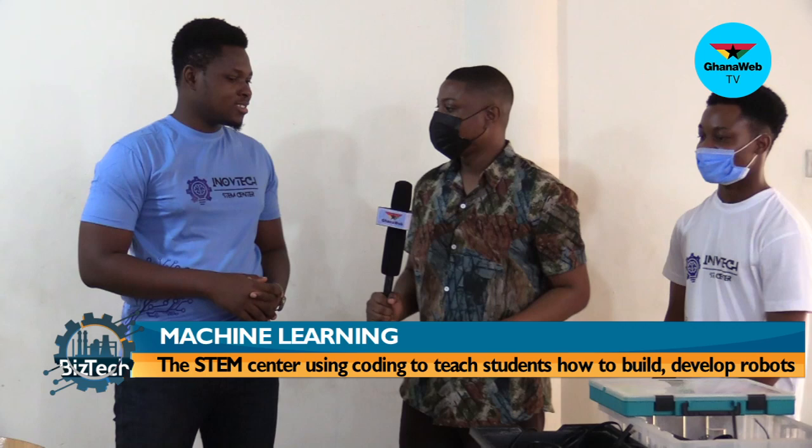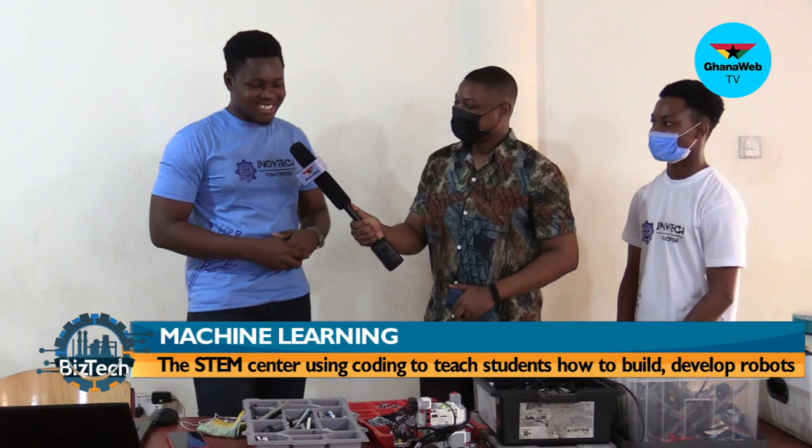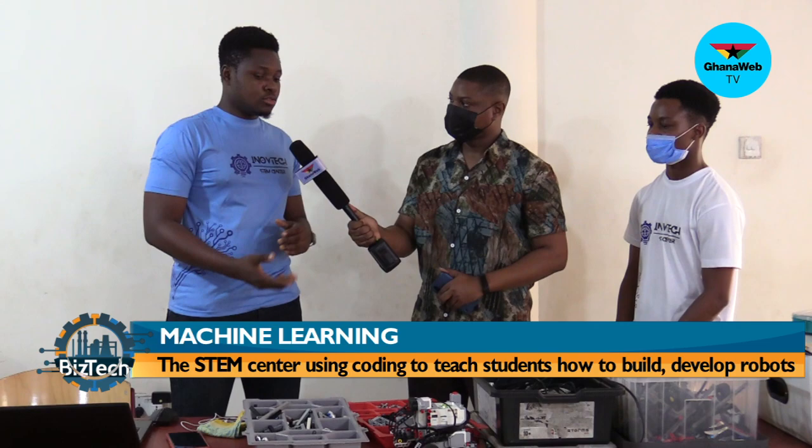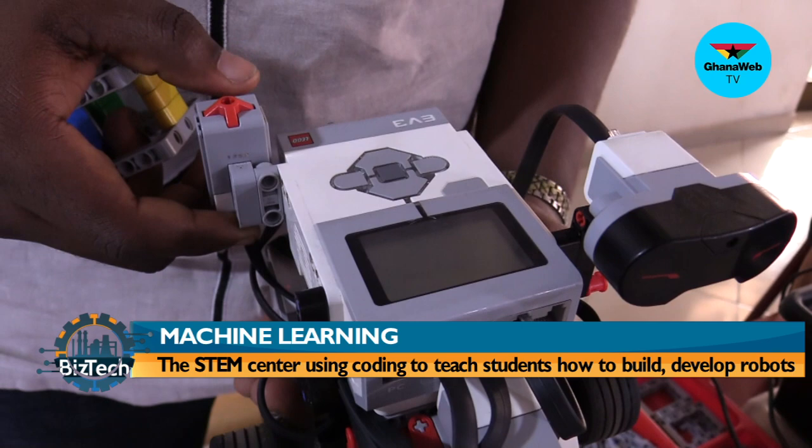So I'll speak to George. George, you are a trainer here and you've been training some of the students to develop robots — how has that been for you? Well, it's been a long run. We've been able to train students to do a whole lot of things. It's quite tedious dealing with some students sometimes — you have to teach them the basics from nothing, with no background, and raise them from that level all the way to understanding how to build a robot. It's kind of tedious, but it's still inspiring. So far, so good. It's been a good ride.